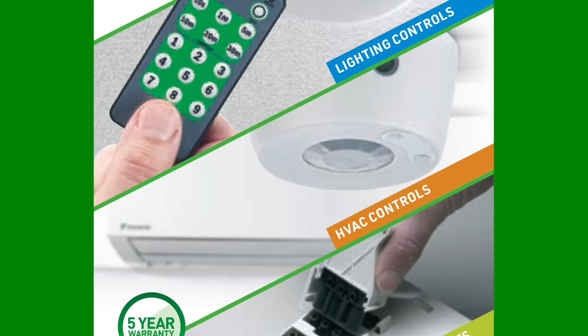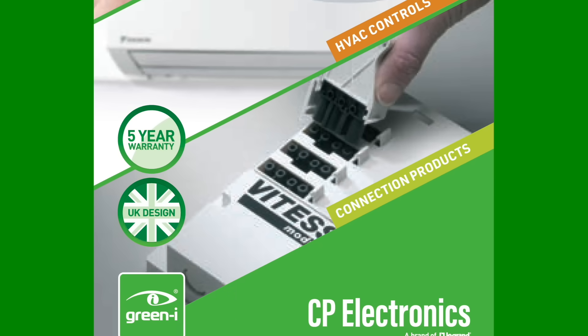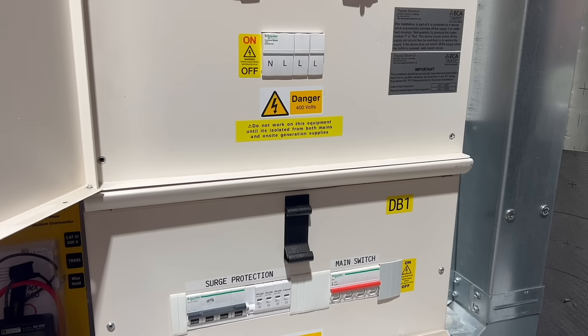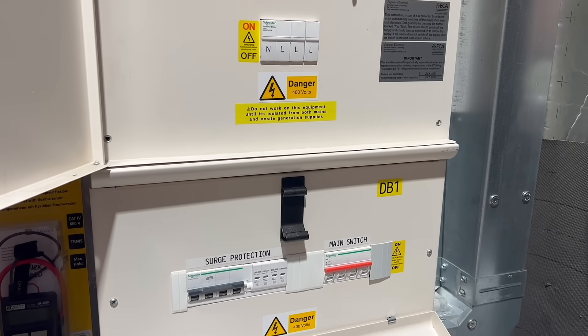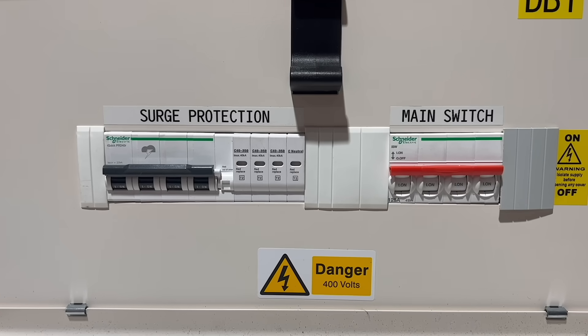And if you want to install kit you're confident in, then have a look at Legrand's Green Eye range of smart lighting controls. They'll cut carbon, reduce costs and help you specify efficient, future-ready buildings. Meanwhile, a curveball has hit the debate raging over the use of miniature circuit breakers with surge protection devices in consumer units.